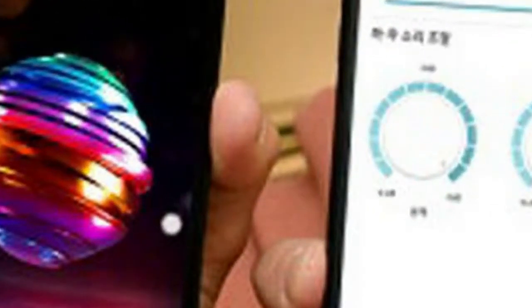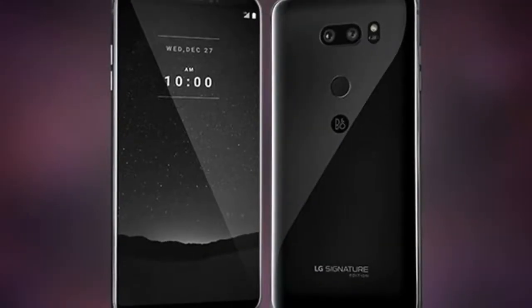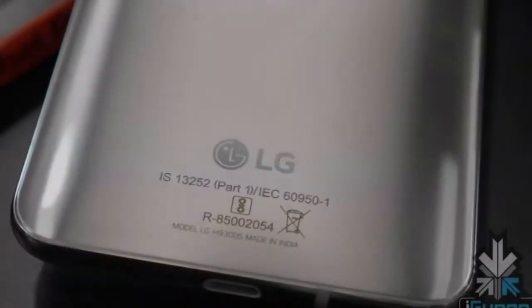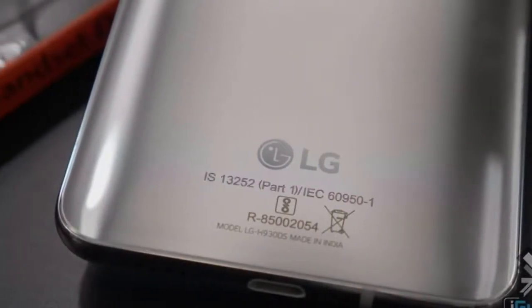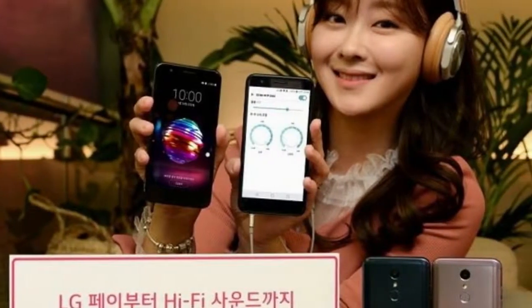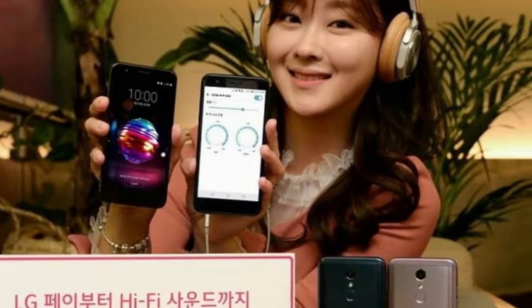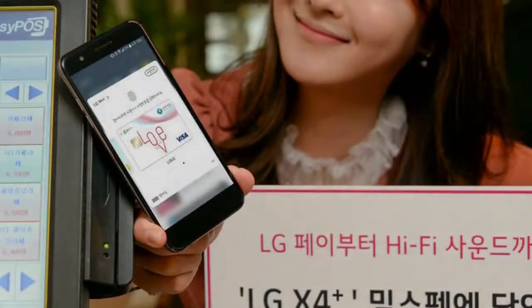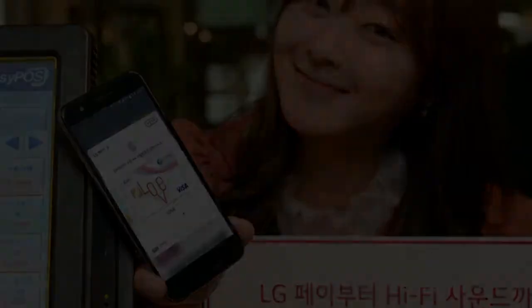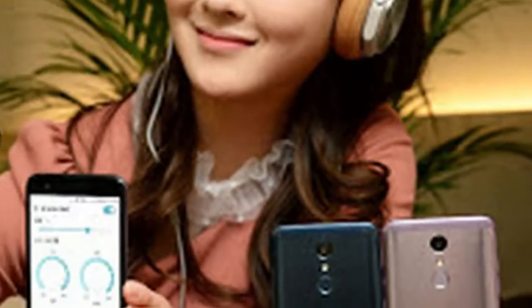The X4 Plus puts battery life ahead of performance with a 3,000mAh capacity and a Snapdragon 425 chipset, with 2GB of RAM and 32GB of storage. It runs Android 7.0 Nougat on a 5.3-inch IPS display at 720p resolution — nothing to write home about.